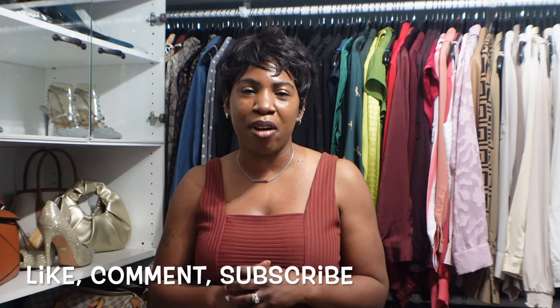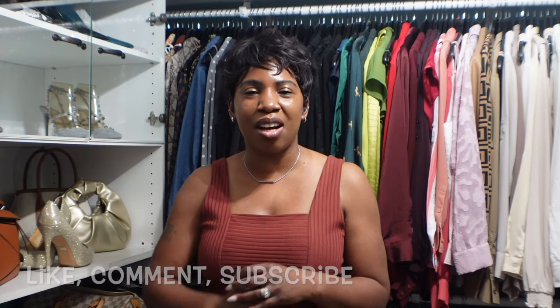Those are all the Louis Vuitton handbags that I own and that brings us to the end of this video. If you have any questions please leave them in the comment section below. Don't forget to like, comment, and subscribe — I'll see you in my next video, bye!